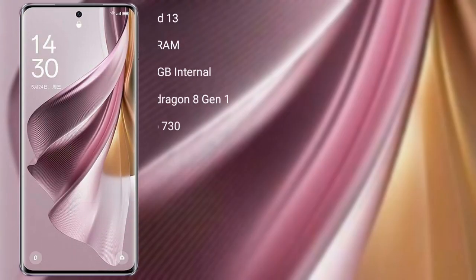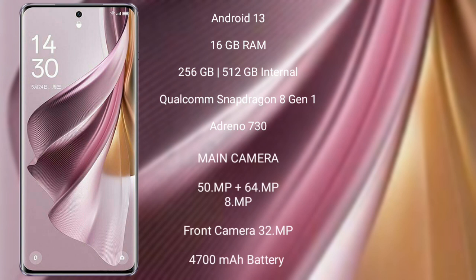OPPO Reno 10 Pro Plus runs on the Android 13 operating system. It comes with 16GB RAM and 256GB or 512GB internal storage, Qualcomm Snapdragon 8 Gen 1 processor, and Adreno 730 GPU. It features a triple rear camera setup of 50MP plus 64MP plus 8MP, and a 32MP front camera. It has a 4700mAh battery with 100W fast charging support.